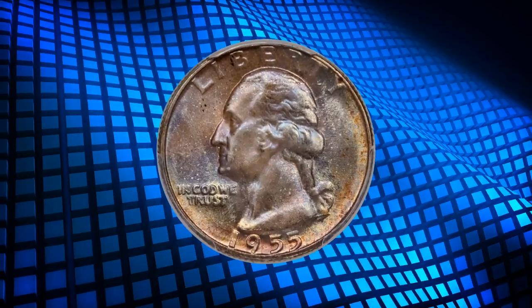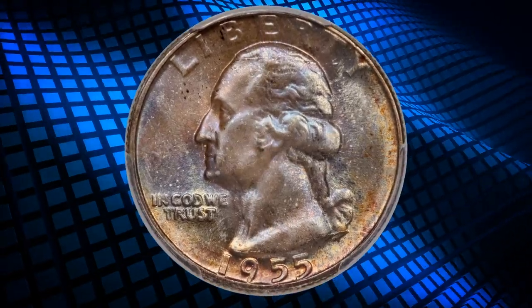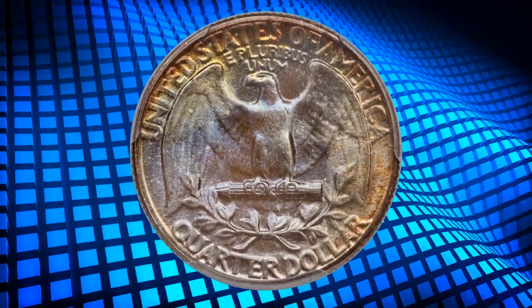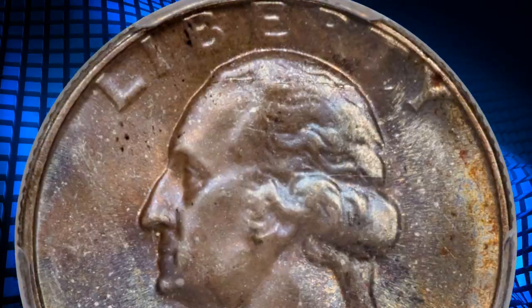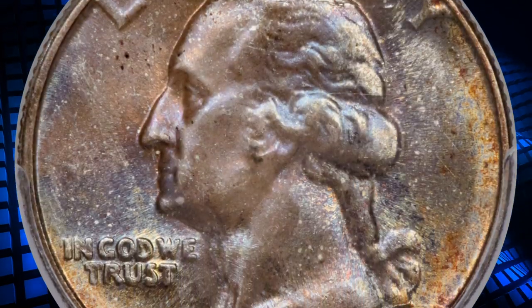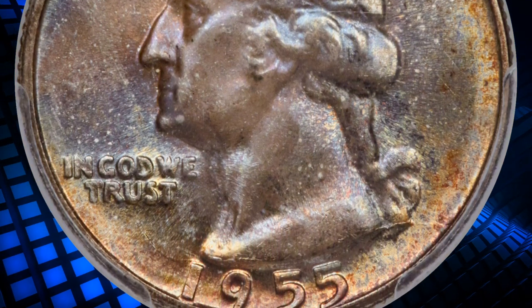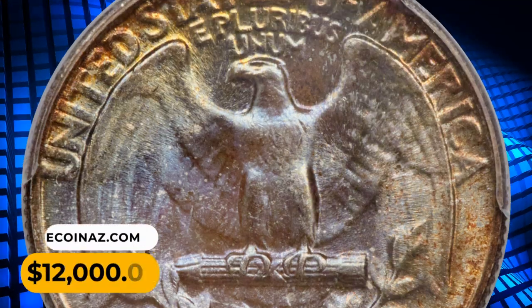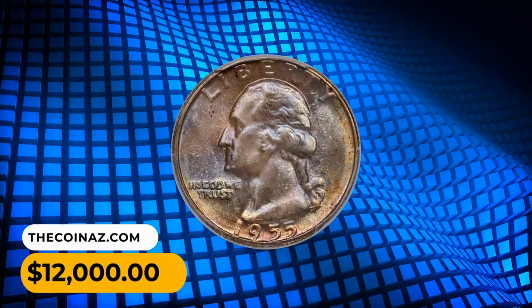Number 6: a 1955 Washington quarter with intense rainbow toning, graded Mint State 67 Plus by PCGS. The superb gem exhibits frosty mint luster beneath intense cold blue and iridescent toning that provides exceptional aesthetic appeal. This coin was sold for twelve thousand dollars.